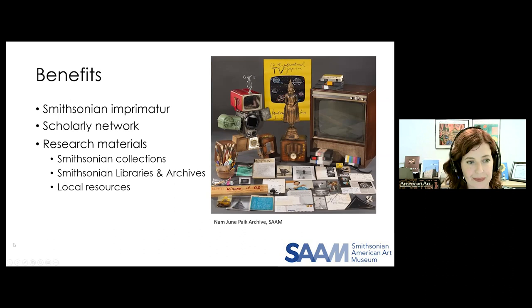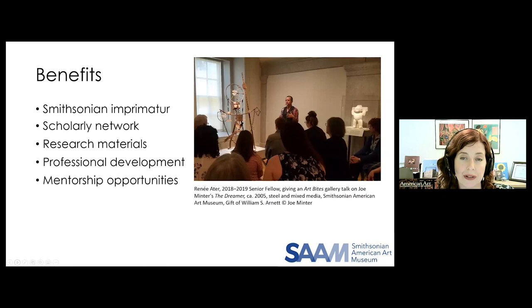Unlike a number of fellowship programs, we also have built-in professional development. We convene weekly lunchtime lectures on American art by local and visiting scholars, and also organize symposia and artist lectures. For the fellows, we invite subject experts to lead workshops on topics such as scholarly publishing and museum interpretation. We have fellows-led reading and writing groups. And our fellows now have the option to lead a gallery talk on a work in the collection — here you see past fellow Renee Ader giving a talk on a work by Joe Minter in our collection.